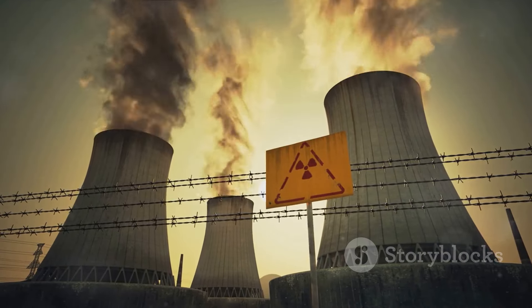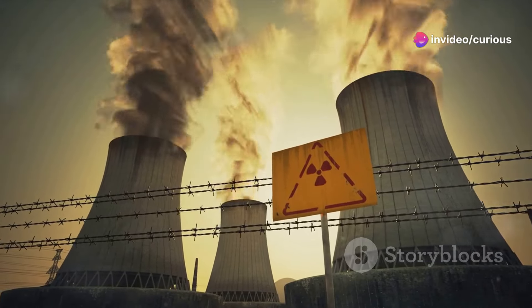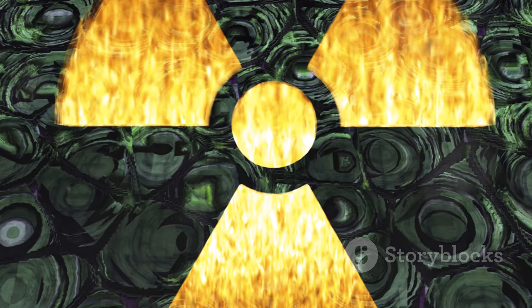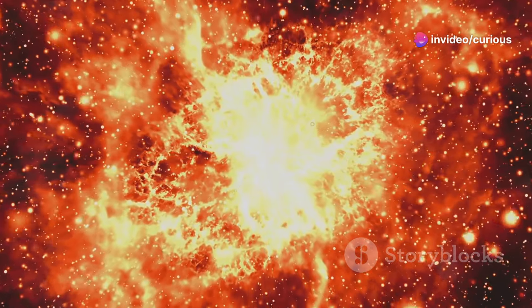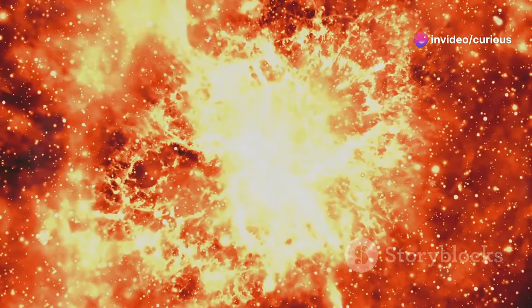From powering our homes and treating diseases, to propelling spacecraft and even dating ancient artifacts, radioactivity plays a crucial role in many aspects of our lives. But it's not just about the practical applications. Understanding radioactivity also helps us unravel the mysteries of the universe, from the creation of elements in stellar explosions, to the immense energy of supernovae.